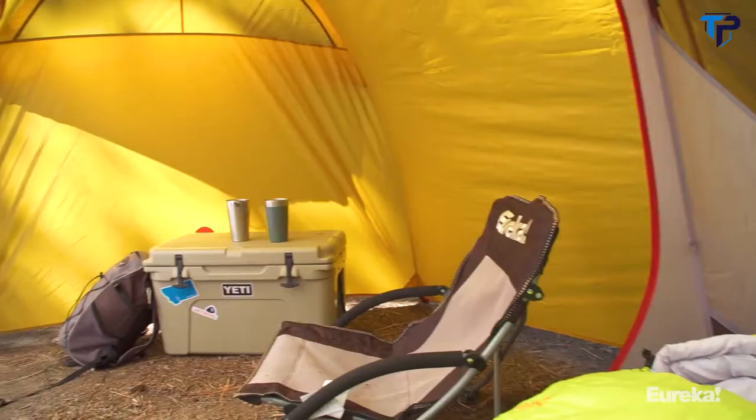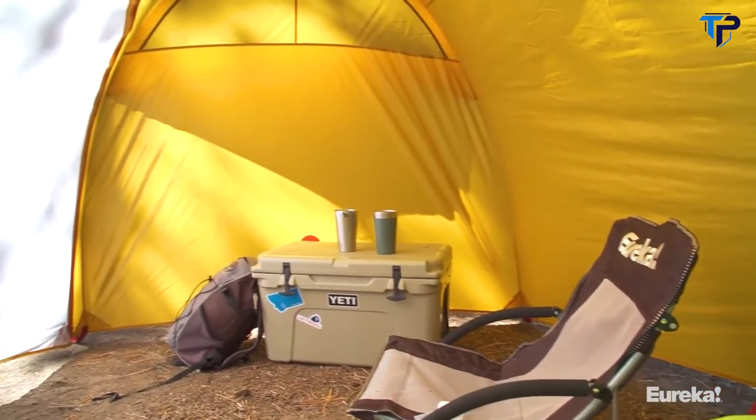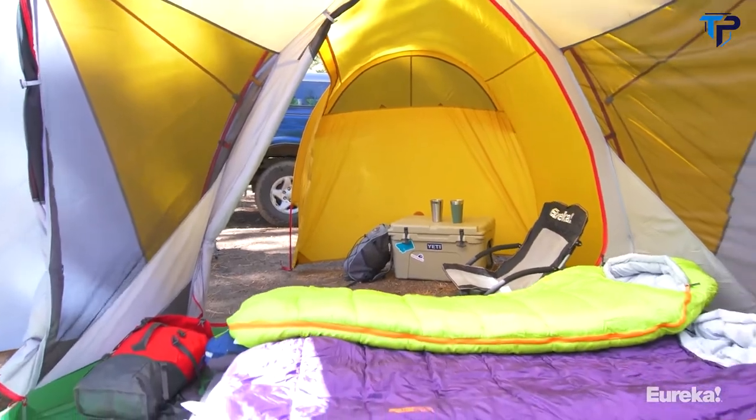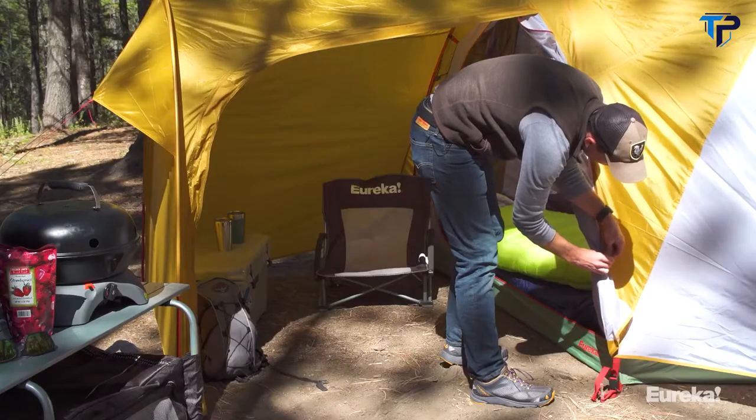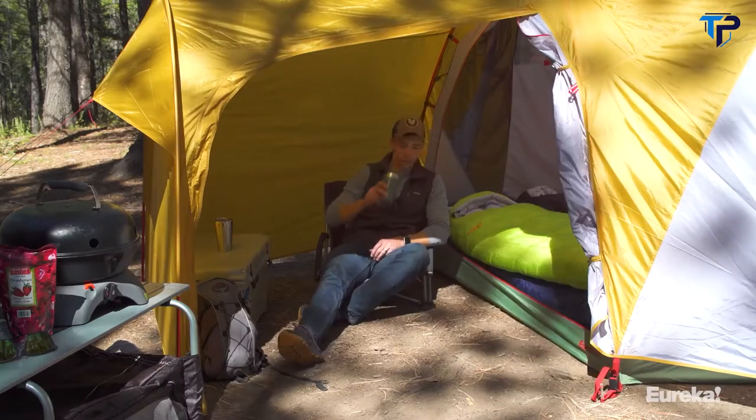The vestibule is basically just like a giant garage for all your gear, so you've got plenty of room to store things like bikes or coolers or whatever. It also makes a great place to hang out when the weather's great and you want to get out of the sun a little bit.